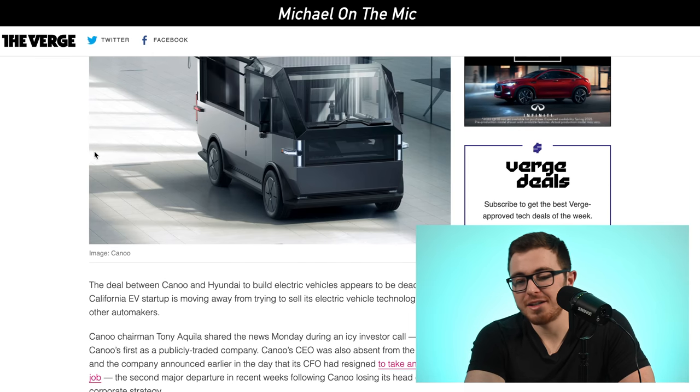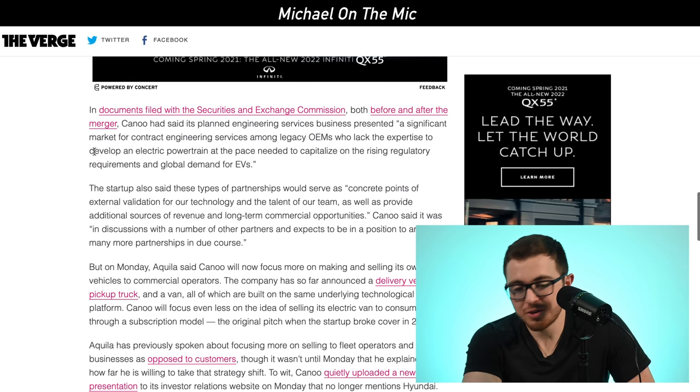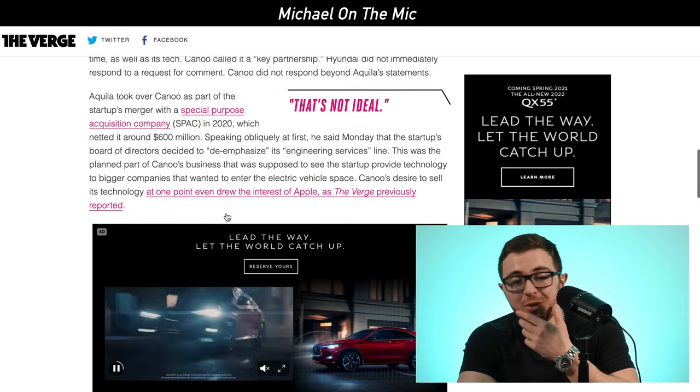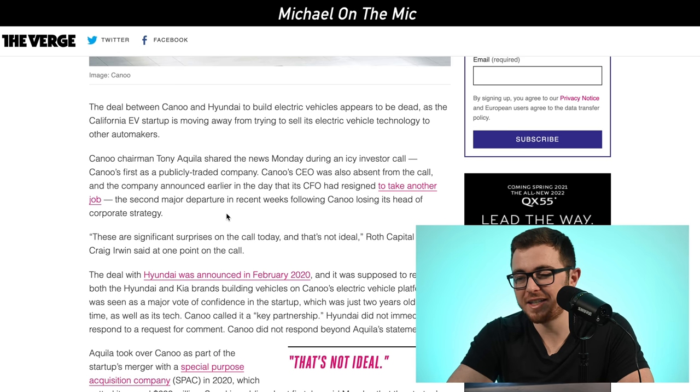Canoo unveiled their electric pickup truck, which looks like a toy out of a movie, as well as a delivery van. They said instead of working on partnerships, their goal now is to sell their vehicles directly to consumers and pursue commercial opportunities — they're not pursuing any partnerships at this time. They said it's much safer for the business to just work on building their own vehicles. But this investor call wasn't great because it doesn't seem like they chose to step away from partnerships — it seems like the other companies no longer wanted to work with them.